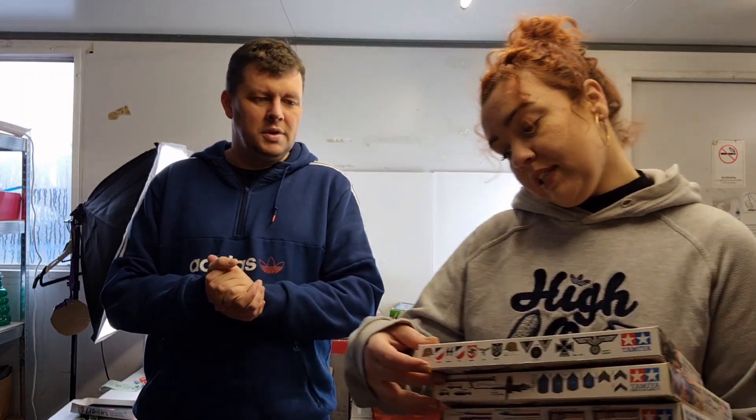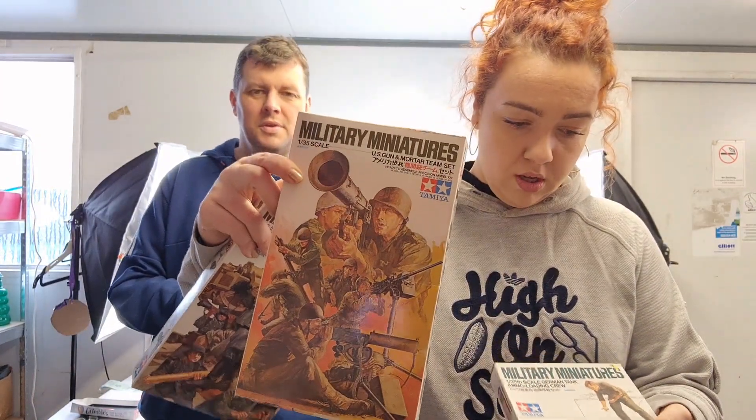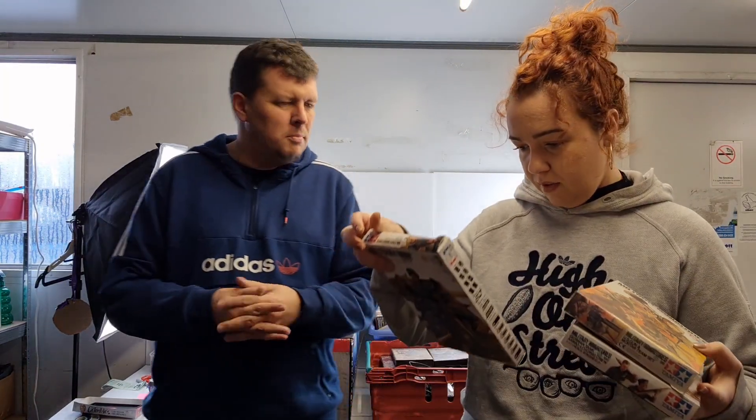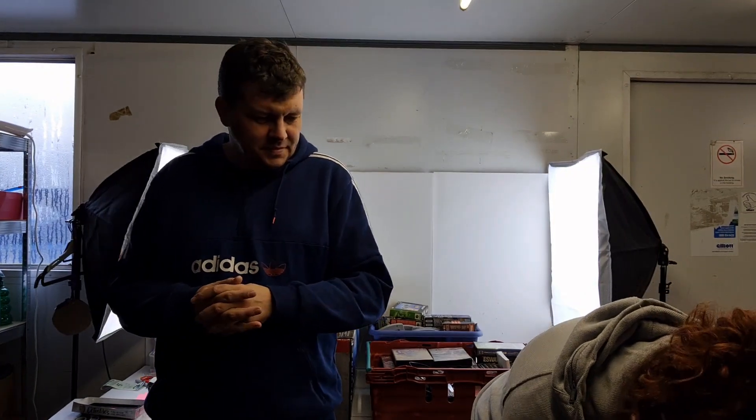However, Chris managed to pick up these military miniatures — model kits, all three of them. And two random Xbox 360 games; one's not even worth anything. But it doesn't matter because we have so many that we bundle them up and that tends to sell well.